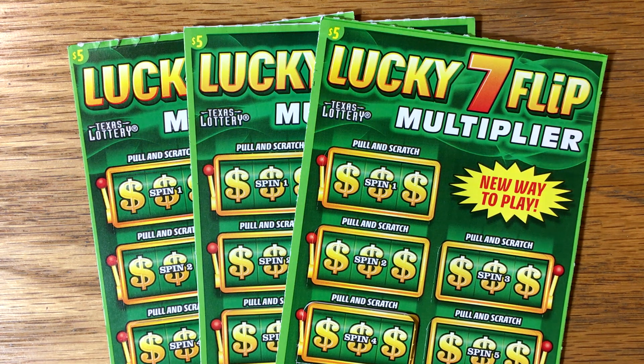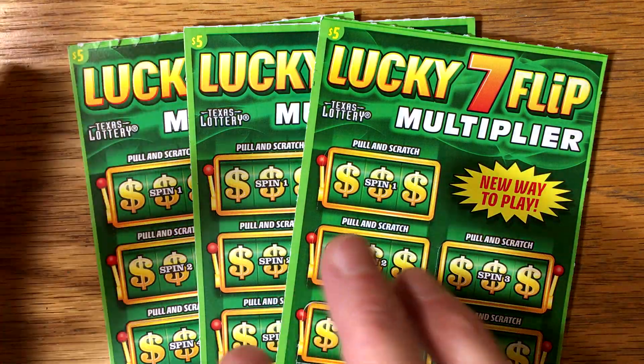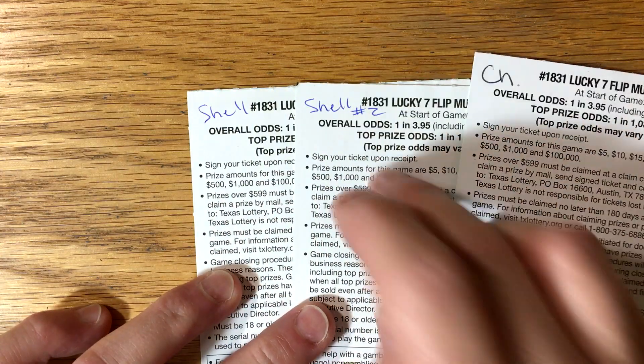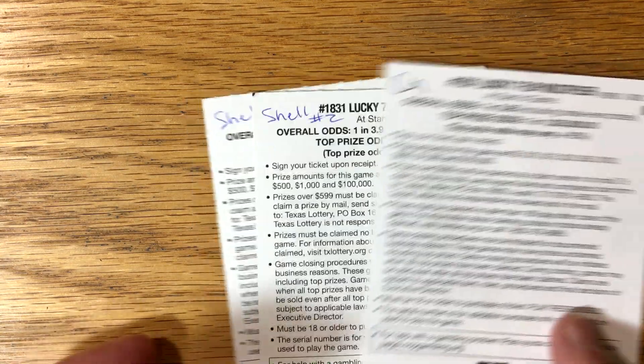Let's see how we can do on this ticket today. I went to three separate stores to get these Lucky Seven Flips, since we've been pretty good on single ticket purchases. I got this one out of Chevron, this one at Shell station number one, and another one at Shell station number two.